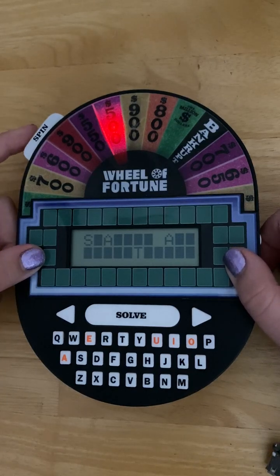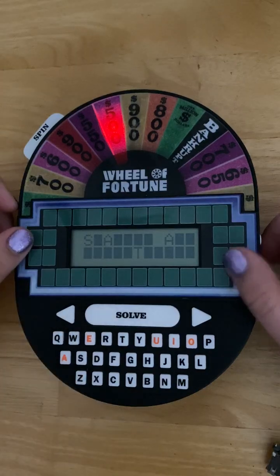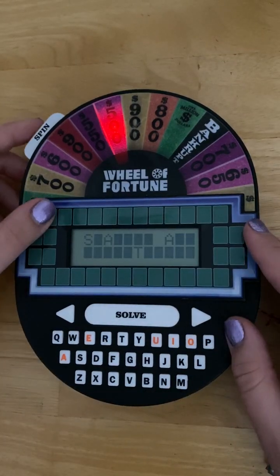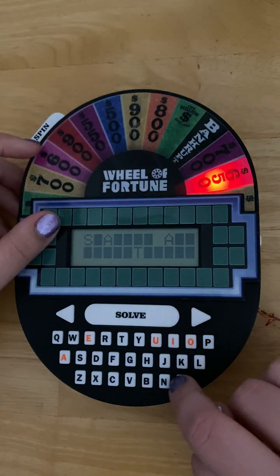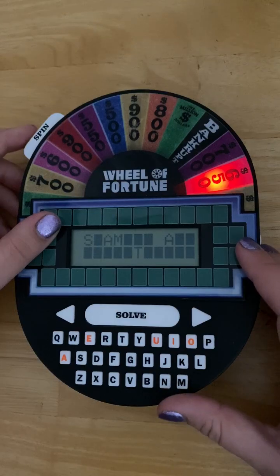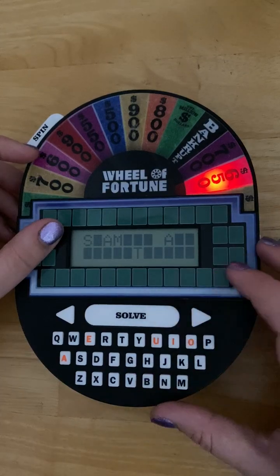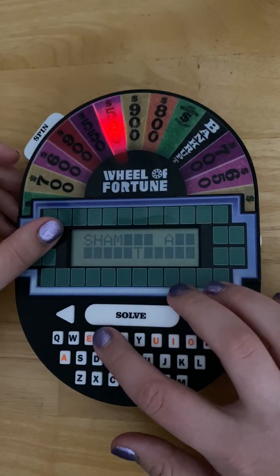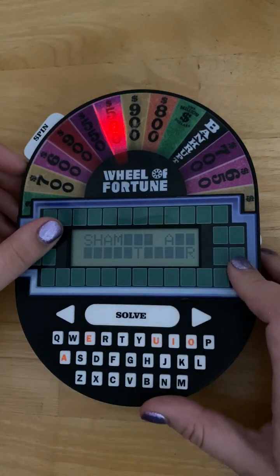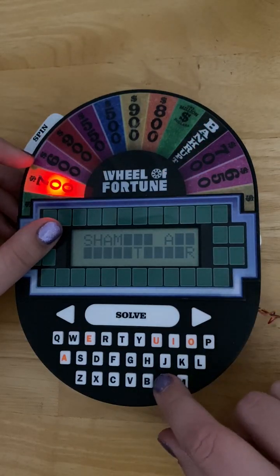You can keep going until you get it. $500 — S, but you've already guessed that. G — none of those in the puzzle. $650 — M. $650 — H. $500 — R. $700 — N.